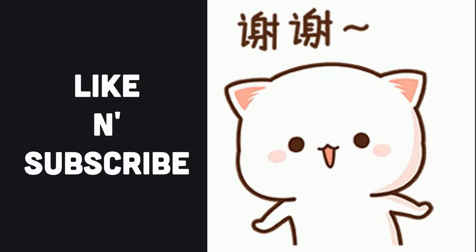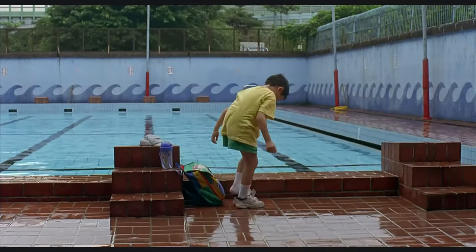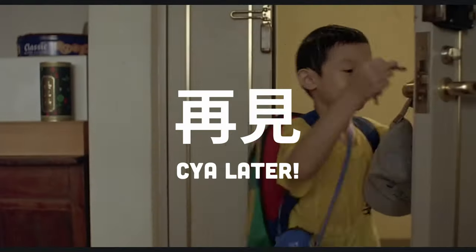If this video was useful to you, help us out by liking it or subscribing to our channel. Our future videos will go more in-depth about every aspect of learning Chinese and Chinese characters. Zaijian!